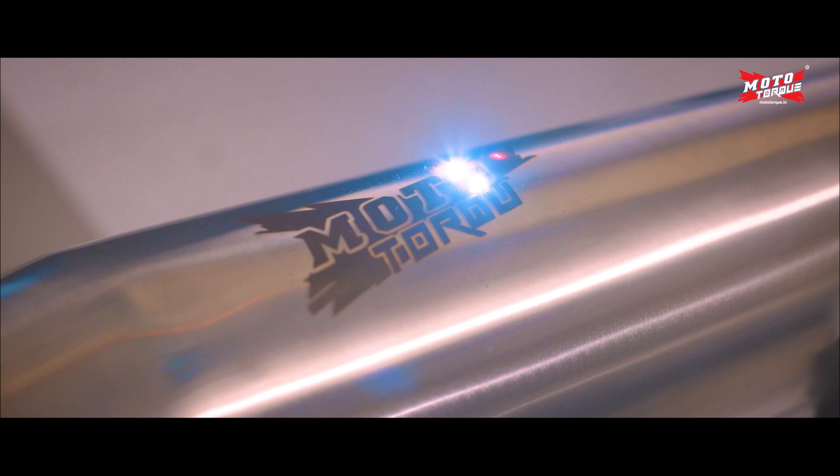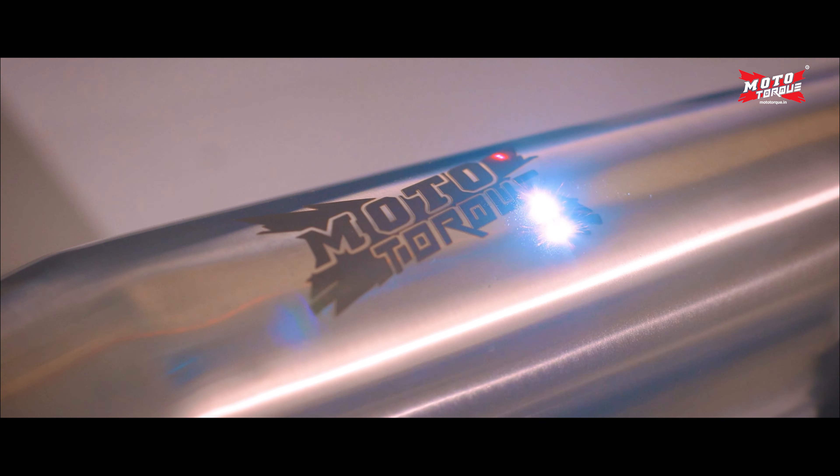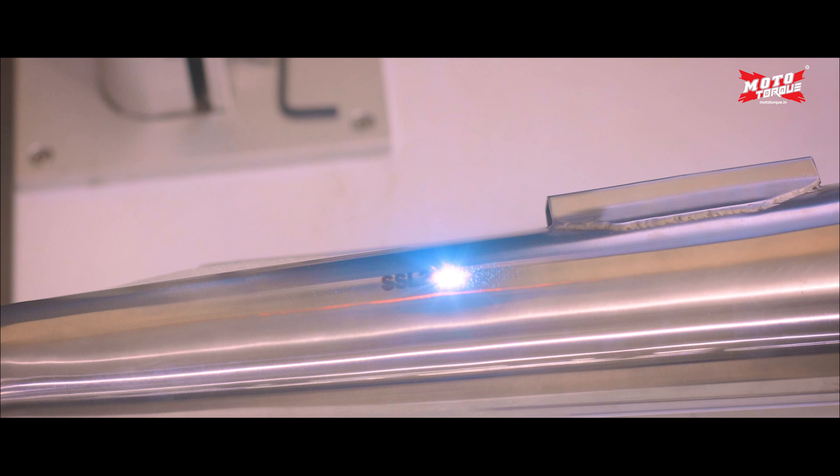All our exhausts are engraved with the Moto Torque logo along with a unique identification code.